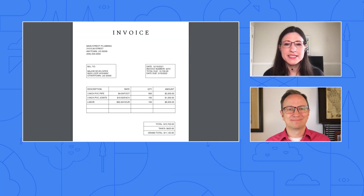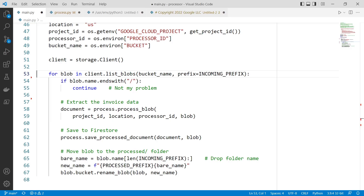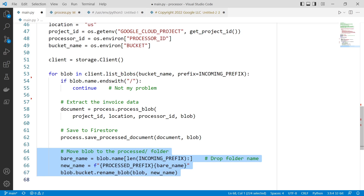That sounds good. We are developers, and we'd like to see code and a demo. Let's hope the demo gods are with me. Imagine a company receives invoices from its vendors as PDF files. Every night, they want to extract the vendor names and totals from those PDFs so their finance team can review and approve them the next day. Here's the code: this part reads the invoice files from Google Cloud Storage, this part calls the Document AI API to extract vendor names and totals from each invoice, this part writes the invoice data to Firestore, and finally, this part moves the processed invoices to another folder so they won't get picked up next time the job runs.